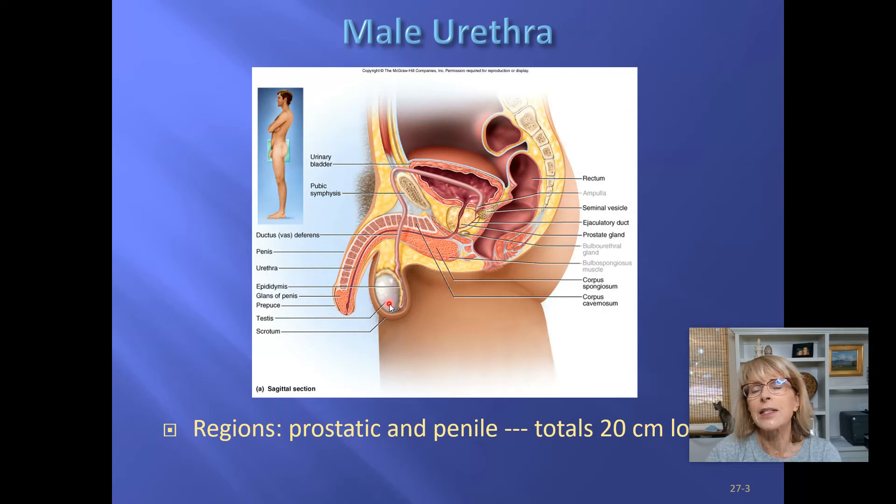When sperm is done being built but just needs to mature, it goes to the epididymis. During ejaculation it travels up the vas deferens — also called the ductus deferens — around to the posterior aspect of the urinary bladder, where it picks up secretions from the seminal vesicle. Together they go into the ejaculatory duct, and the seminal fluid plus sperm arrive at the prostatic urethra. The prostate gland adds its secretions there.